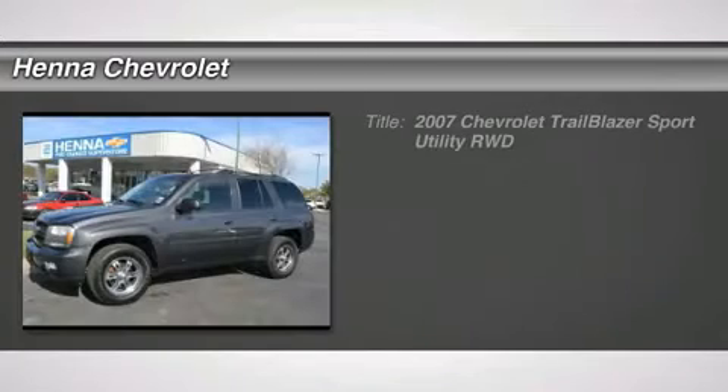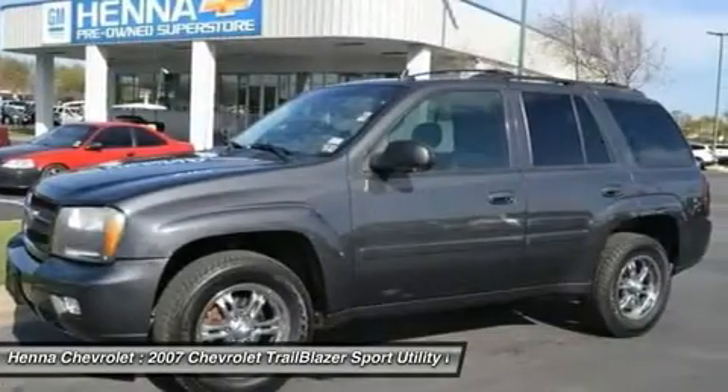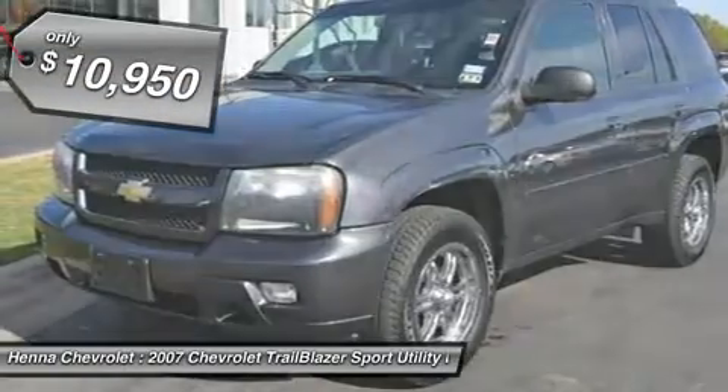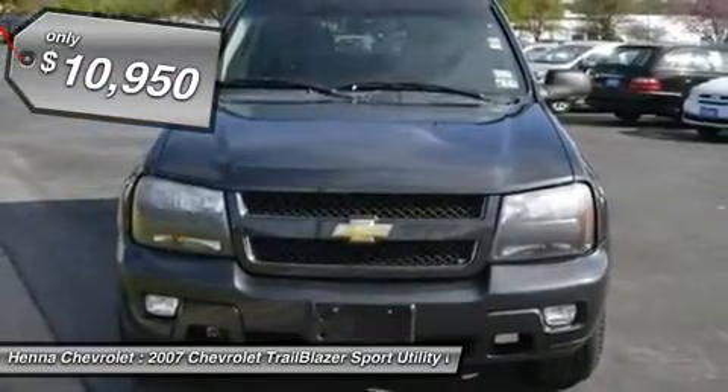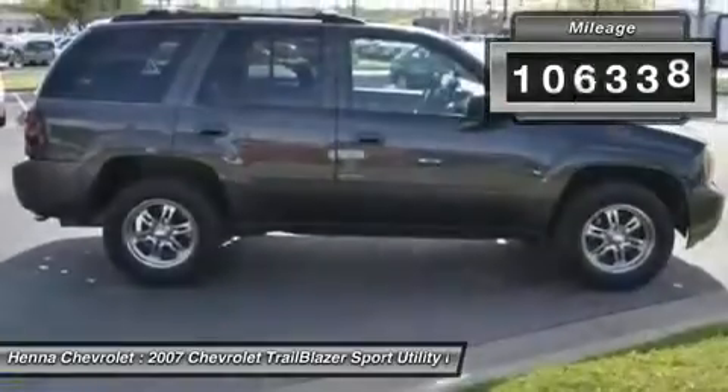Vortec 4.2 L i6 SFI. Don't miss out on purchasing this good-looking 2007 Chevrolet Trailblazer. New Car Test Drive said it had a stunning new engine, stiffer and lighter chassis, sophisticated suspension, powerful brakes, and impressive details.